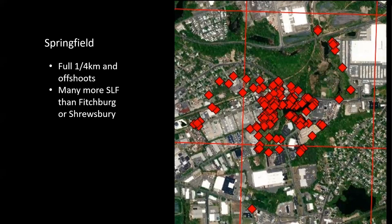We then found Springfield through another public report — someone saw an adult lanternfly in the parking lot of their workplace. That triggered a quarter-mile survey. There are many more SLF in Springfield than we found in Shrewsbury or Fitchburg, and there are some offshoots we found as well. It's a heavily industrial area with lots of trucking and a railroad spur that goes right through it, so it could have been brought up via many different transportation routes.